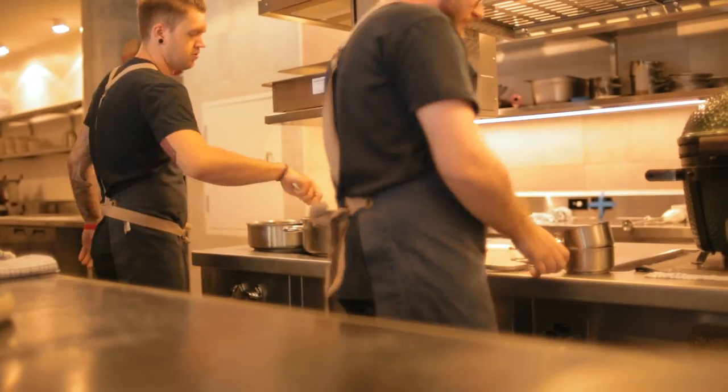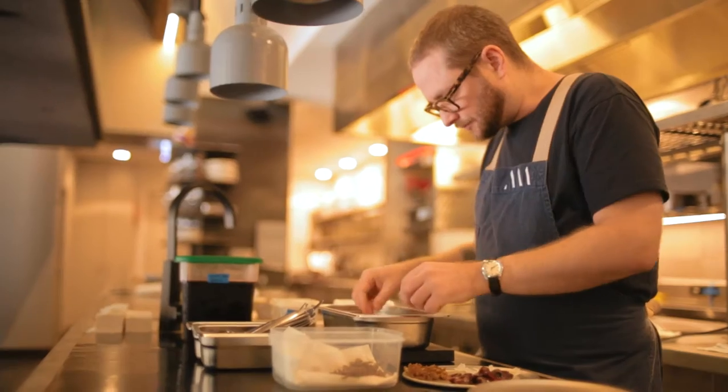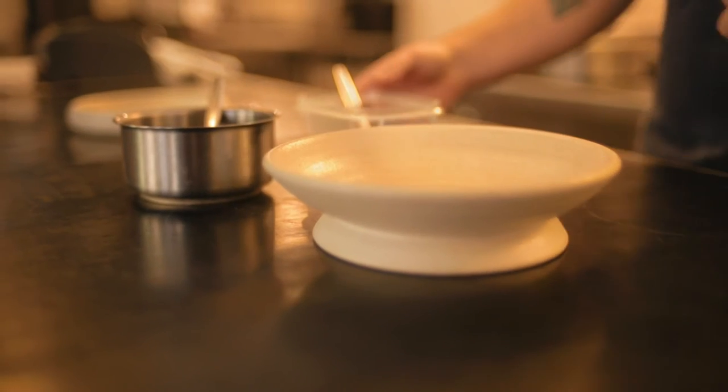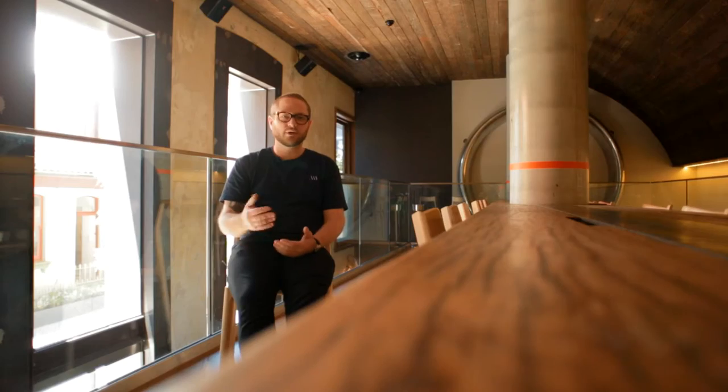I always wanted to do a sort of small set menu where we could change things constantly. As the seasons come and go, I didn't really want to be limited to having a certain dish on the menu for a certain period of time. I wanted to be able to take things off and put things on as the quality of produce was fluctuating.